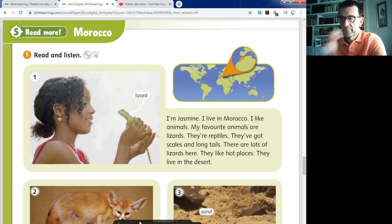There are lizards. They're lizards — they're reptiles. They've got scales and long tails. There are lots of lizards here. They like hot places. They live in the desert. Here you have some information about the lizard, one famous animal in Morocco. I'm Jasmine — Jasmine is that girl you can see here, and she has a lizard on her hands.